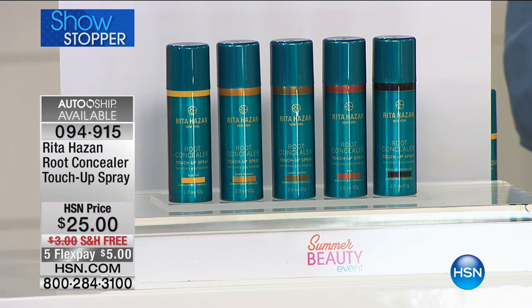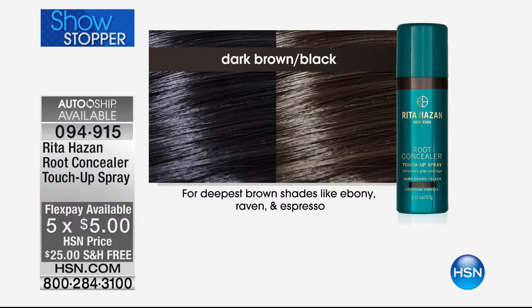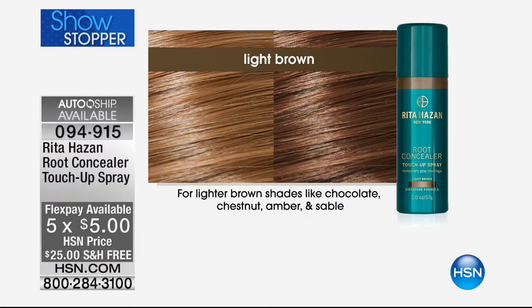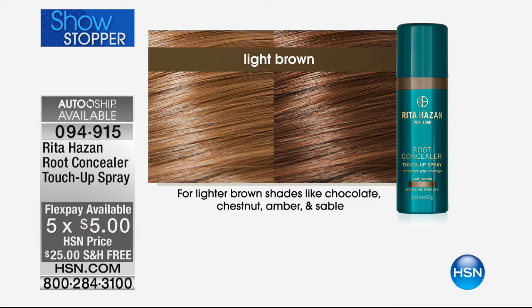These are buildable and blendable. We're going to start with dark brown or black — that's going to be for our deepest brown shades, like your ebony, raven, and espresso. Getting in there and literally covering the grays in a matter of seconds. This is goof-proof, super easy to do. Anyone can do it. Then of course you have your light brown, for lighter brown shades like your chocolates, your chestnuts, those amber shades.